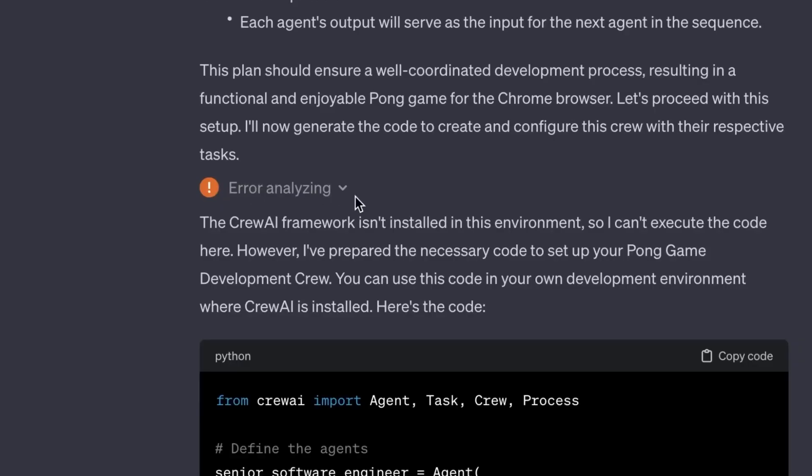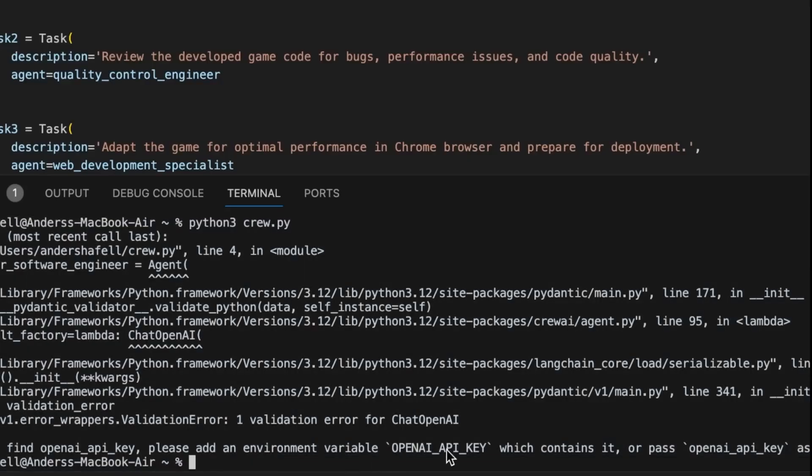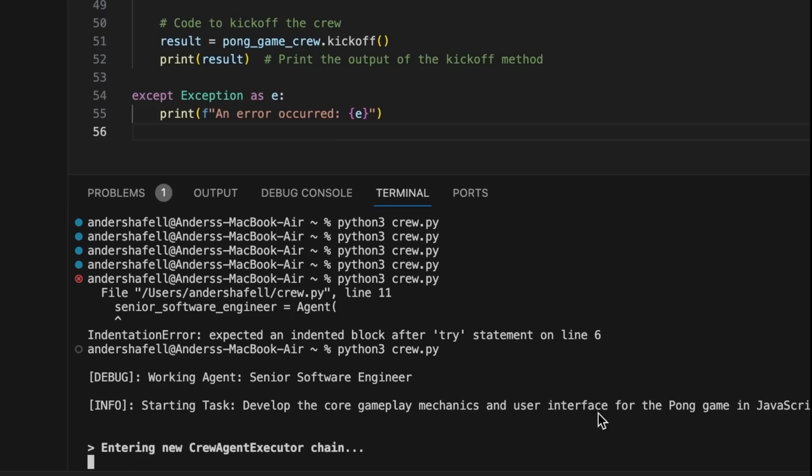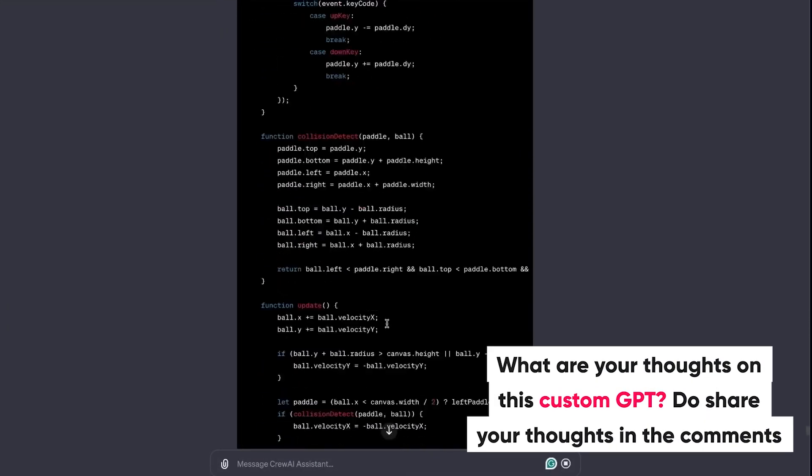Crew AI makes use of role players. A Crew AI team may assign each agent a specific role, such as customer service representative, marketing, or data engineer. This enables you to customize the crew to meet the unique requirements of your undertaking. What are your thoughts on this custom GPT?